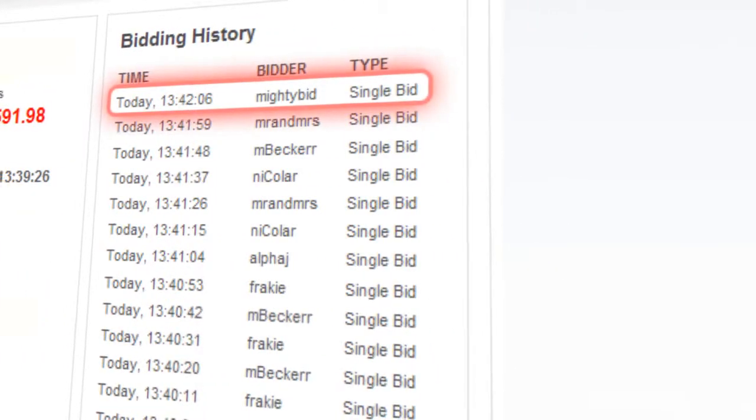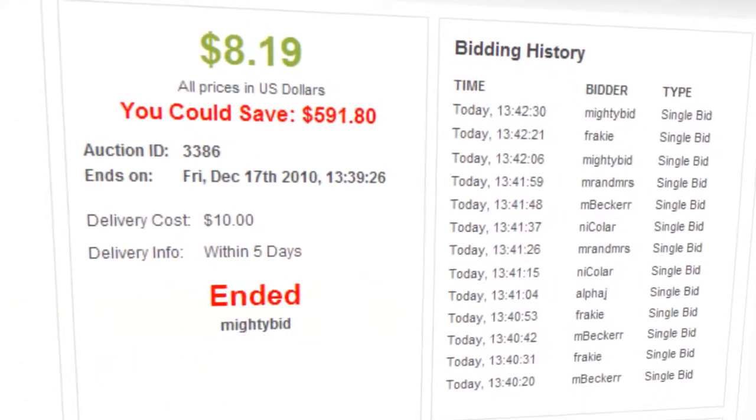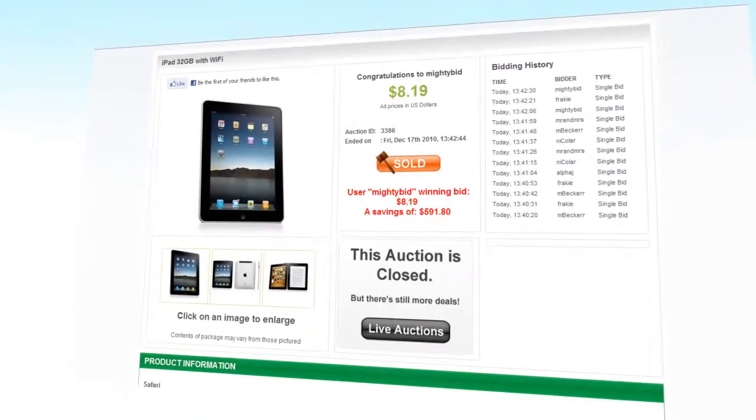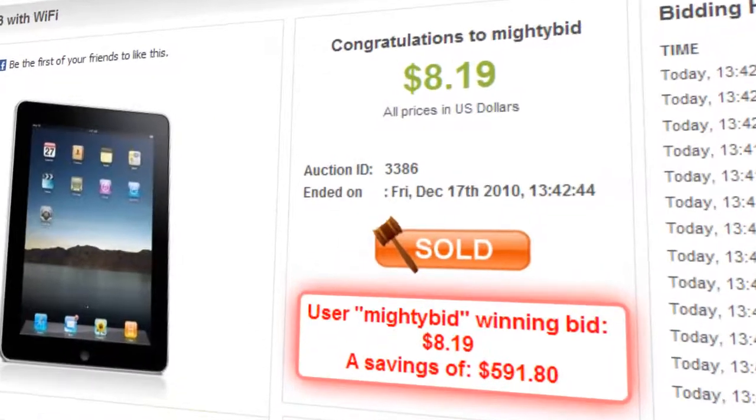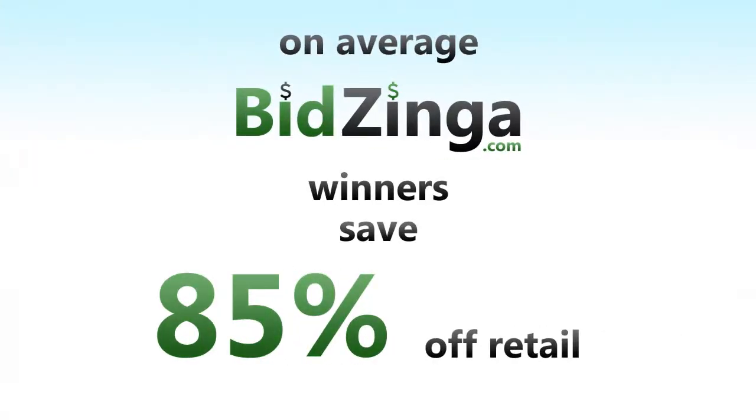Your name is displayed as the leader. If your bid is the highest when the timer hits zero, then congratulations — you just won! Now you'll be able to see exactly how much you saved. On average, BidZynga winners save an amazing 85% off retail.